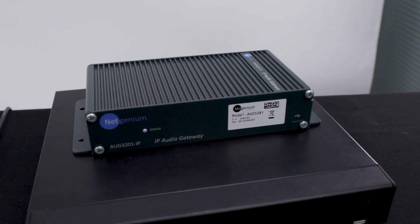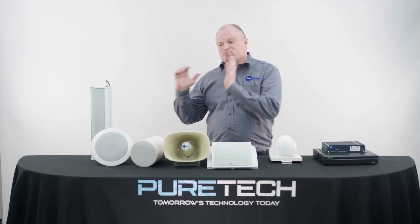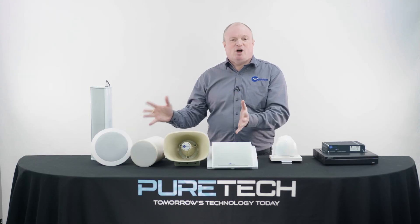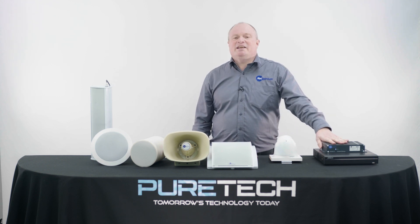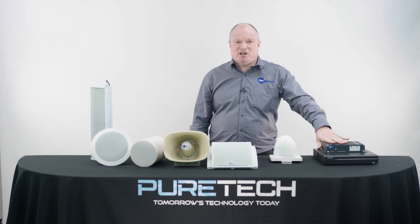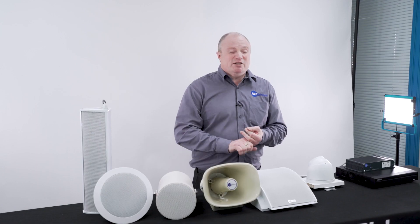In this video we're going to show you how we can trigger inputs on the back of our audio gateway product and then play a pre-recorded announcement on our group of IP PoE speakers. Our gateway has got four clean contacts that we can trigger, and we can associate a group of speakers to that trigger along with the audio file that's playing.